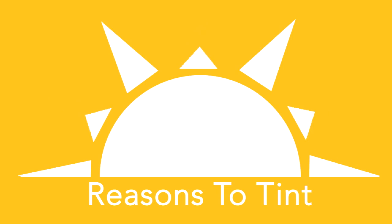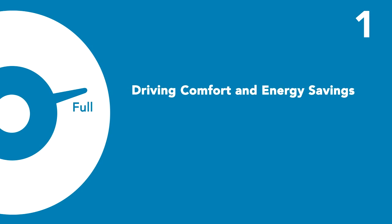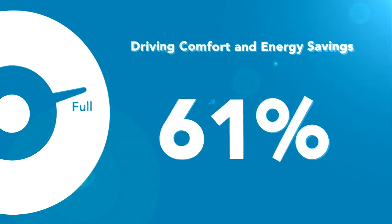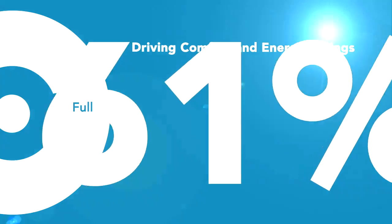You're probably watching this because you have a reason to tint your car. Just to be convincing, here are seven more. First of all, it helps improve your driving comfort and energy savings. Solar Guard window film is designed to reject and absorb 61% of the sun's energy that heats up the inside of your car, so you use less air conditioning and improve your miles per gallon.